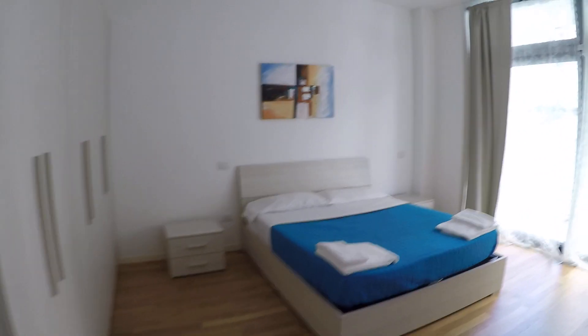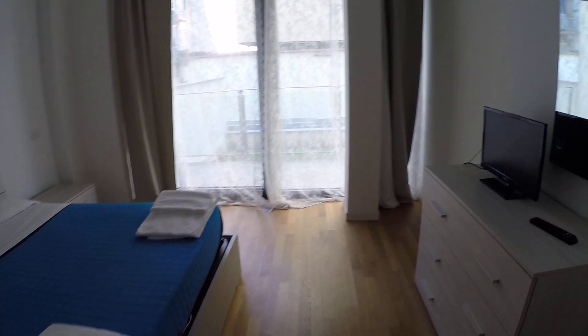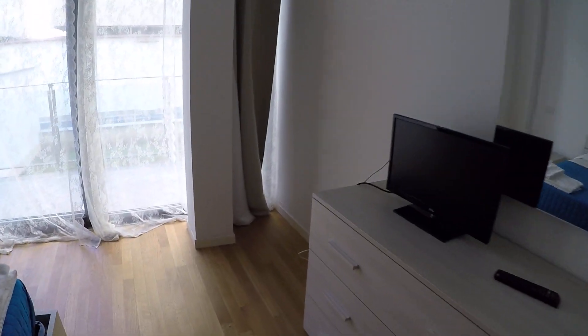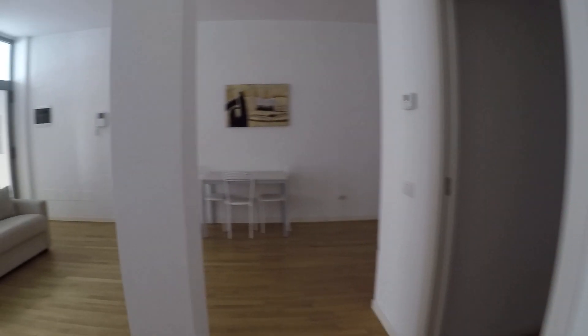Now I'm moving into the bedroom. This is the main bedroom. We have a double bed, two nightstands, and some drawers with the television. We have a big wardrobe, and this room also has the AC unit. We can access the balcony from both rooms.